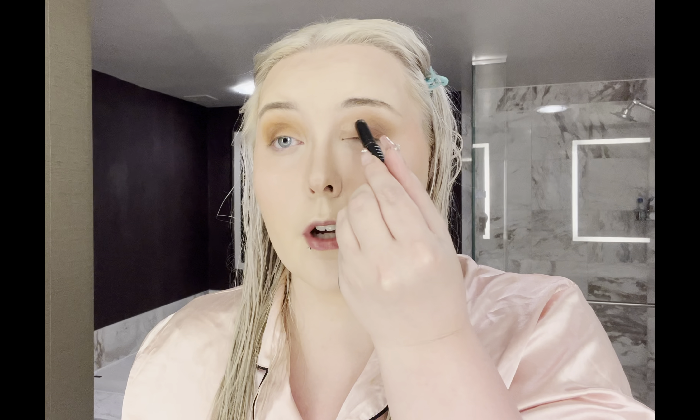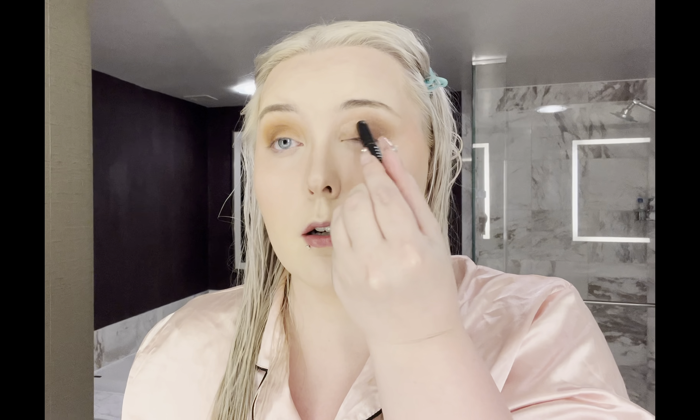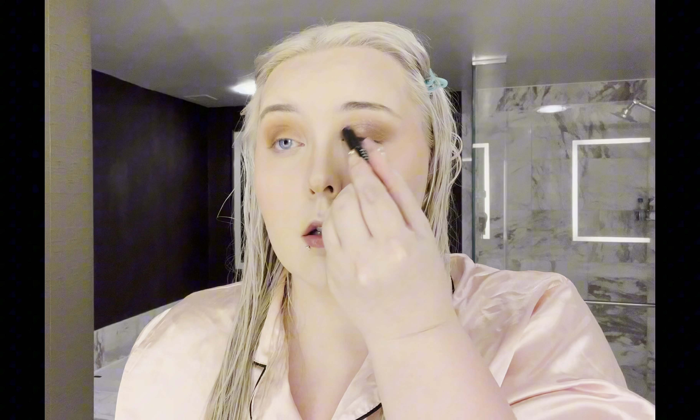Now I'm going to take this Bobbi Brown Longwear Cream Shadow Stick — it's a light, glittery, shimmery shade — and I'm going to put it just right on the first part of my lid. And now I'm going to do just a small little wing with the Epic Ink eyeliner pen.